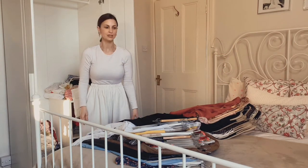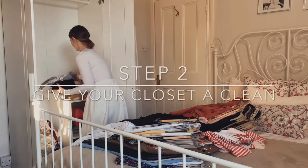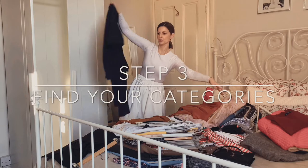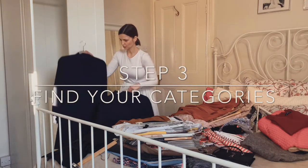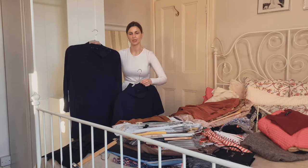So what I like to do here is remove everything from the wardrobe. These ones actually belong to my work wardrobe, so I'm going to put them in a different closet.